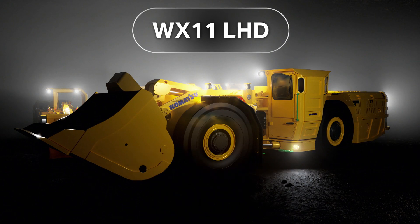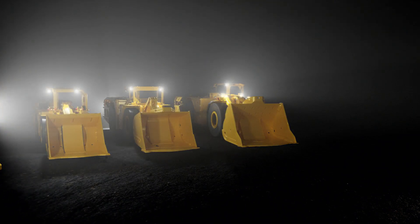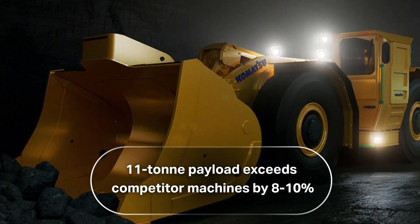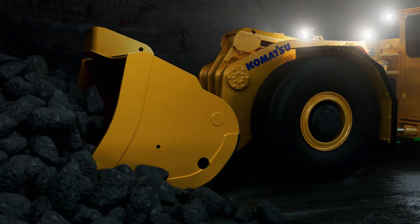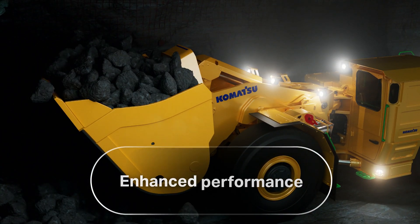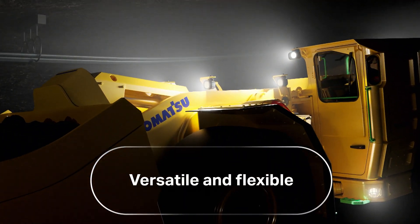Designed to boost productivity with its increased load capacity and efficiently excavate and load material with its best-in-class breakout force, this LHD enables you to move more material per cycle to get the job done quickly. The WX11 is designed to maximize maneuverability in tight underground spaces.